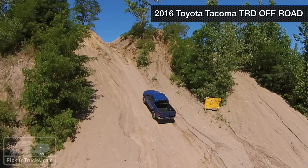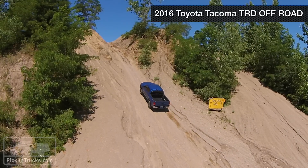The Tacoma — you can bring it to a recreation off-road park like this, and it's in its habitat.